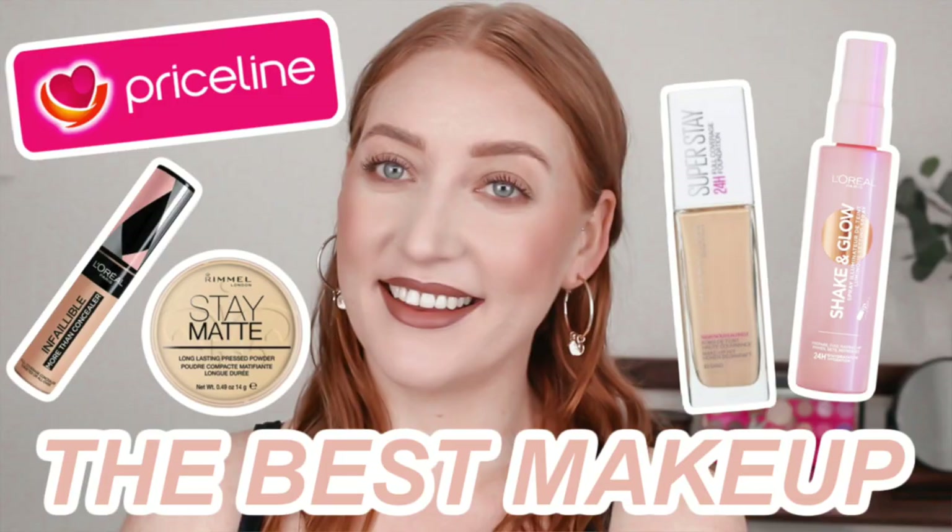Hey guys, welcome back to my channel and if you're new here, my name is Tanika and in today's video I am going to be showing you another 10 of my favourite products from Priceline. You guys really loved my first video — I will have it linked down below in the description box if you haven't seen it. I have tried a lot of makeup from Priceline and I want to make it easier for you by showing you my absolute favourites. I do a ton of content related to Australian drugstore makeup and a ton of content that relates to being a super fair skinned gal like me.